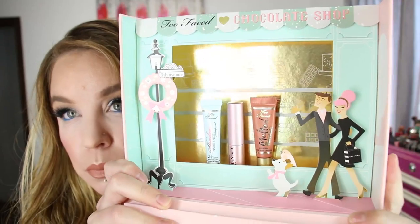As per usual with Too Faced, it does come with a little look card inside of the box. And then the actual packaging — the lid came on the top and it doesn't want to go back on. The packaging is super cute, right? It's the same style of packaging they did last year with, I think it was Christmas in Paris.